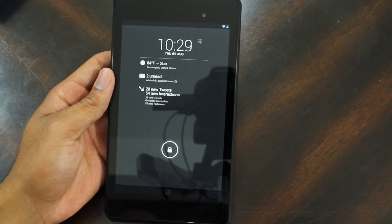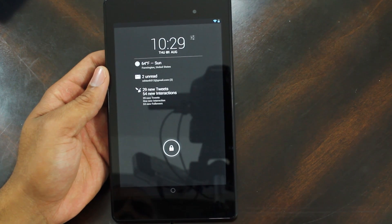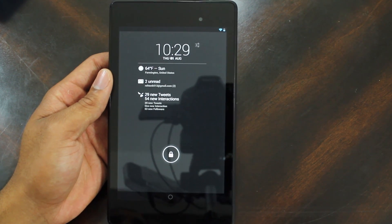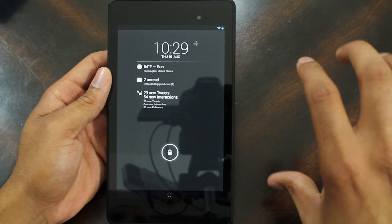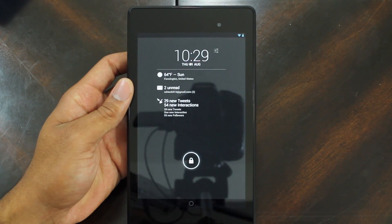The first application is called Dash Clock. I made a tutorial on how to use Dash Clock already and I'm going to link you to that as well. You can just go ahead and click somewhere around here — give it a click right here and you can get to my Dash Clock tutorial.